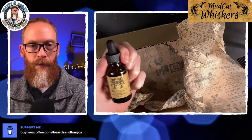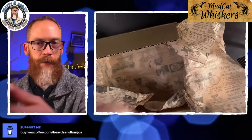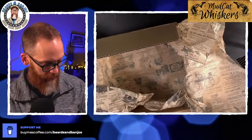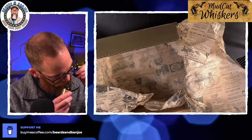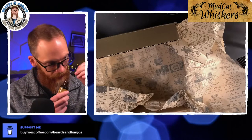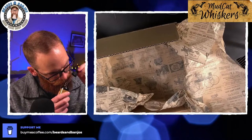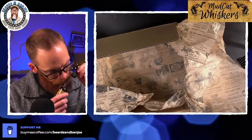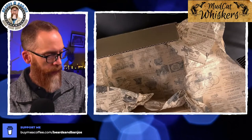All right, next up let's try Boudreau. I'm gonna get it over here right in front of the camera, get my lighting a little bit better. Yes, that one's a lot lighter, kind of sweeter — a little bit of a cologne vibe, like a sweet smooth cologne. Yeah, I like that one, I like that one a lot.